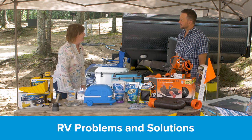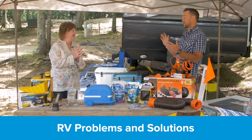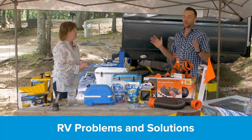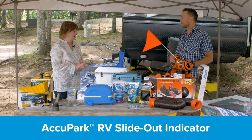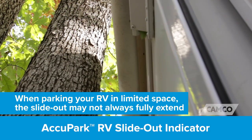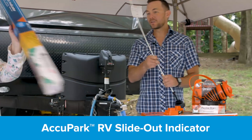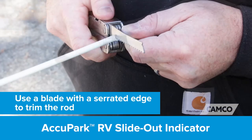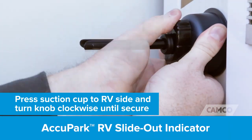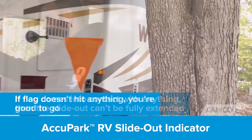We thought it would be fun to do a video on things new RVers might need, and solutions to common RVing problems — because this is what Camco does: they solve problems, making everything in the outdoor world more fun, safe, and easy. One of those things when we first pull into a campsite is that I don't like a lot of help navigating around trees when backing up the RV.